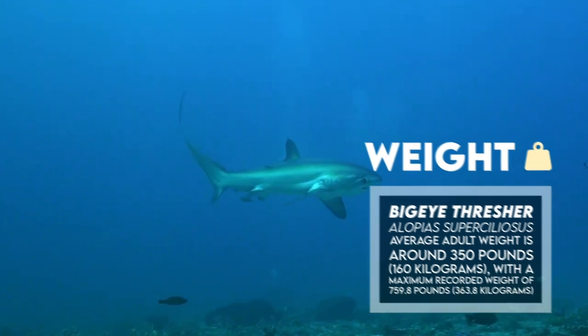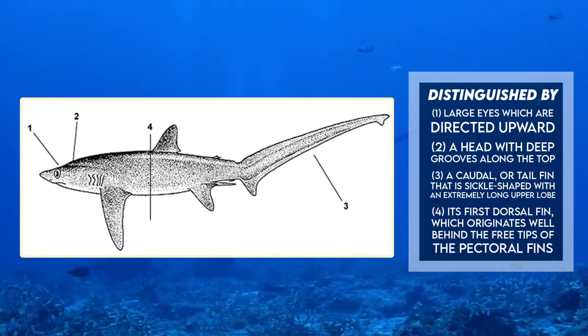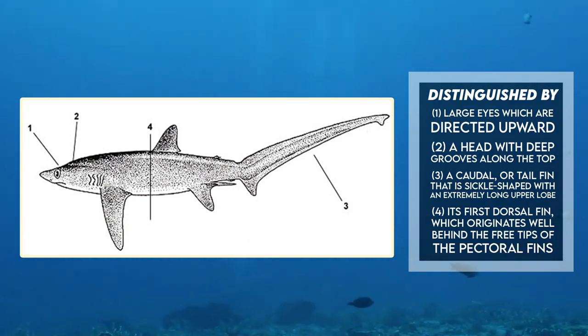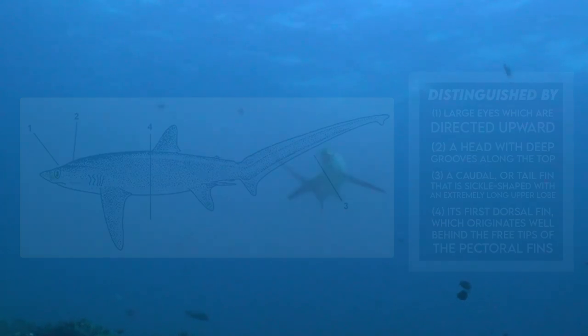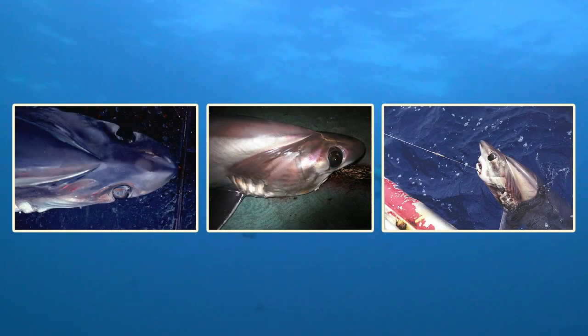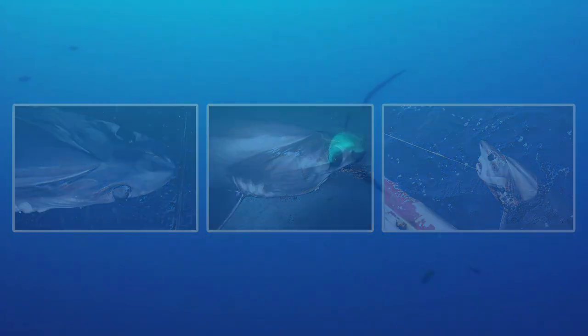It is distinguished by its large eyes which are directed upward, a head with deep grooves along the top, a caudal or tail fin that is sickle-shaped with an extremely long upper lobe, and its first dorsal fin which originates well behind the free tips of the pectoral fins. It exhibits countershading, with the dorsal surface having a purplish-brownish gray color with metallic hues, while its ventral side is a solid pale cream color.